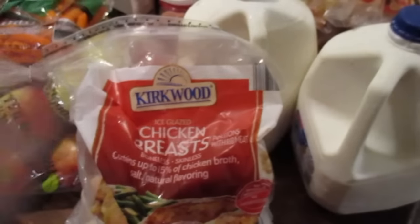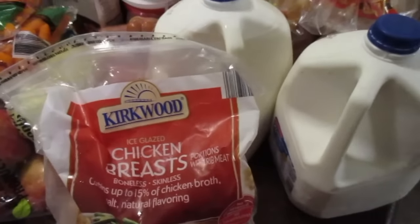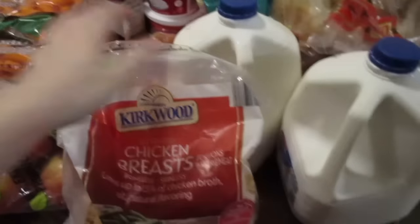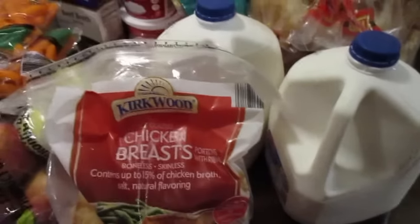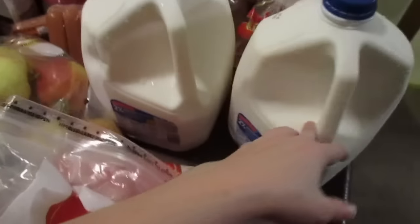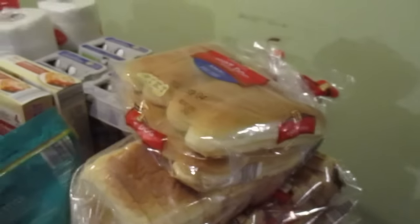I got a bag of chicken — this is the only meat that I really purchased because we're eating off of what we already have in the freezer, and there weren't very many good meat sales. Milk — we grabbed two gallons. I've got five loaves of sandwich bread and one thing of hot dog buns.